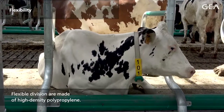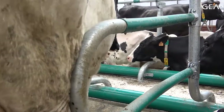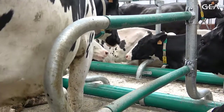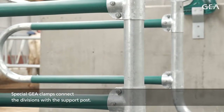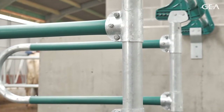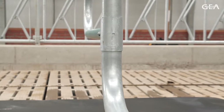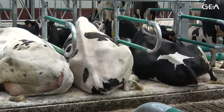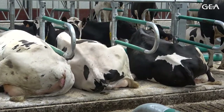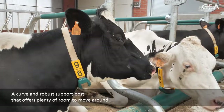Flexible divisions are made of high-density polypropylene. Special Gaea Clamps connect the divisions with the support post. A curved and robust support post offers plenty of room to move around.